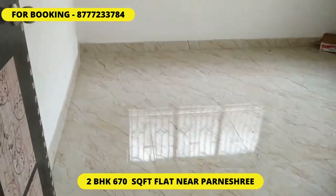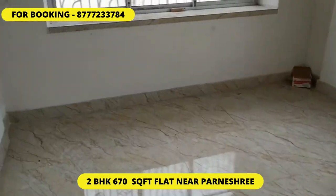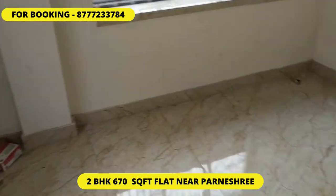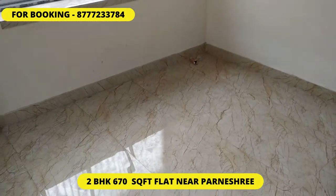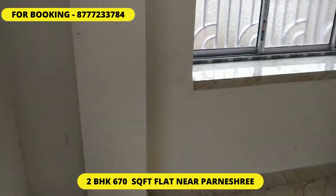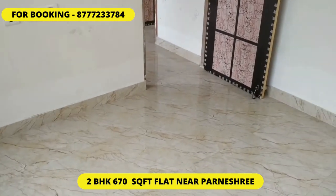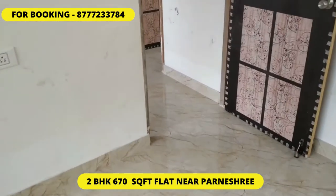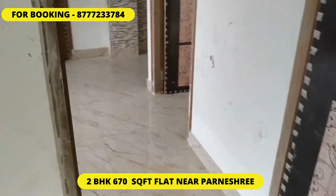This is the second bedroom — you can see it has the same size, above 10 foot by 10 foot. It's a south-facing flat, and in both bedrooms you will be getting a provision for AC along with modular switches. It's a very nicely built 2BHK of 670 square feet.